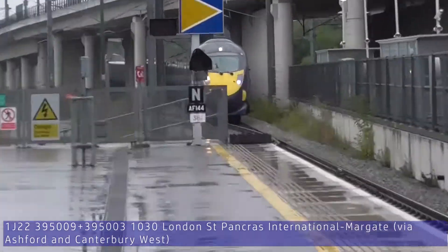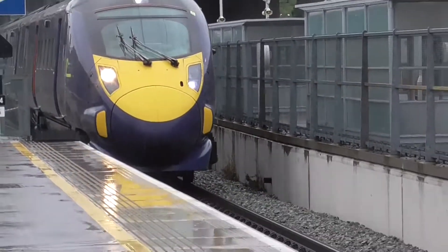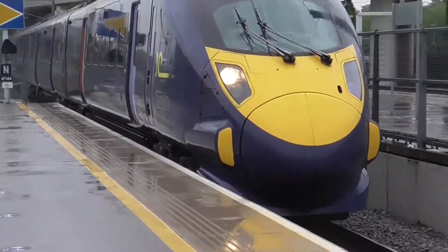High Speed 1 is a route that I've never really filmed on before, but as you can see, I've got these beautiful TVM signallings. If you have a train simulator, you'll know how much of a joy TVM signalling is.